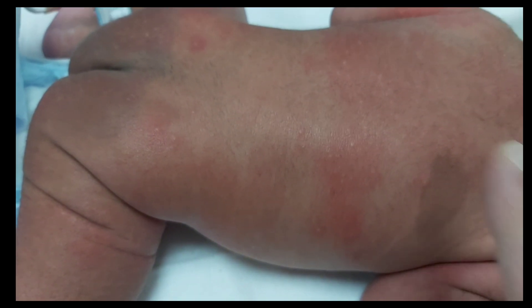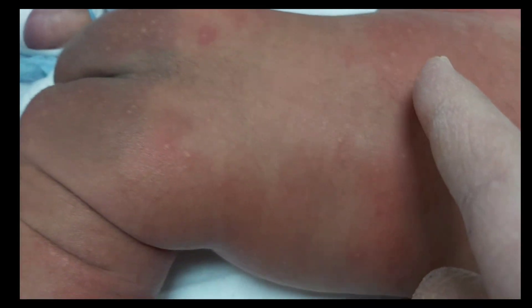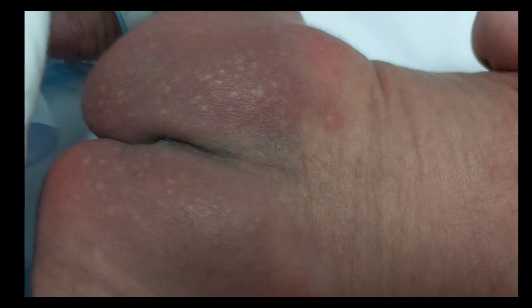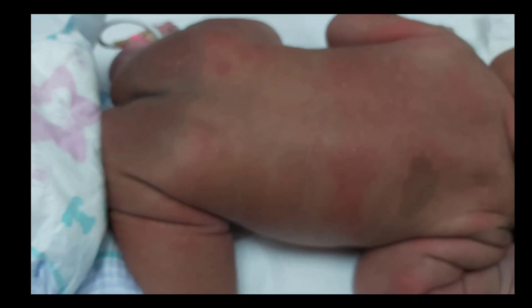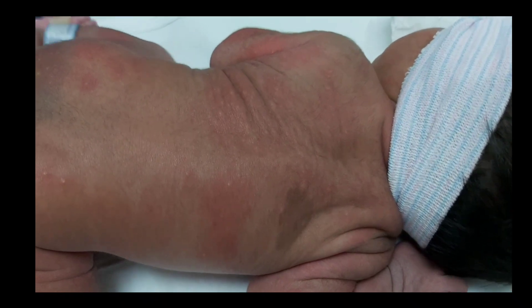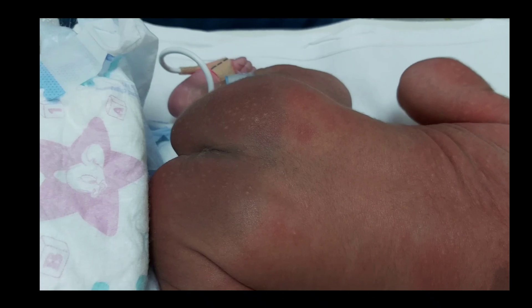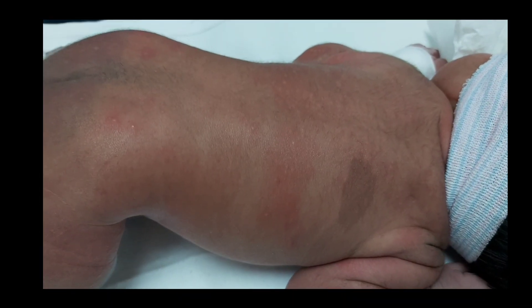Consider lysosomal storage disease when the macules are very large or numerous. Early documentation of the lesion may help prevent confusion later on in the child's life. Keep in mind: color and size do not change with time, and there should not be swelling, tenderness, or any other sign of injury.